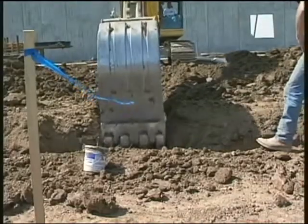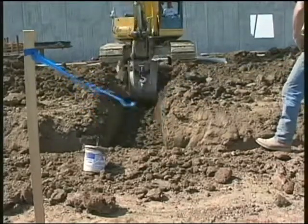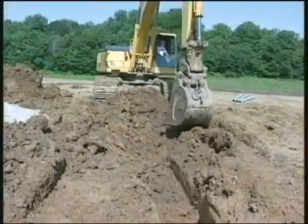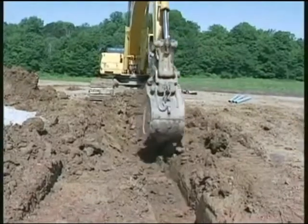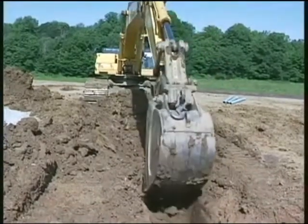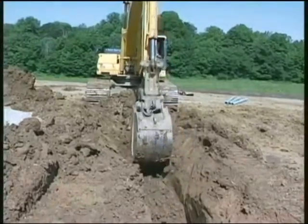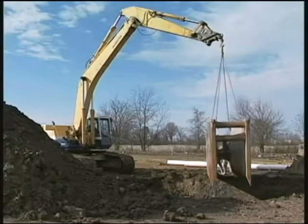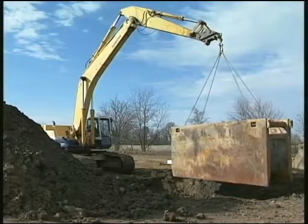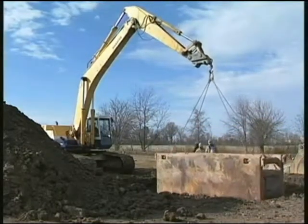A trench is a man-made, narrow excavation into the earth that is at least 5 feet deep, deeper than it is wide, with a bottom no wider than 15 feet. Employers must protect workers from becoming buried if the trench sides fail. One protective method is to slope or incline the sides of the trench — only a competent professional can design this method. A trench box or shield is a preferred method when the trench will remain open for a short time. Workers are responsible to stay within protected areas of excavations and follow safety procedures.